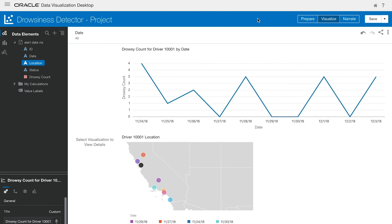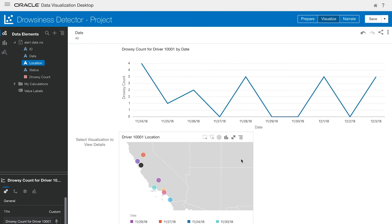Now let's look at how we can visualize it using data visualization from Oracle Analytics Cloud. In data visualization, you can create canvases to historically analyze any given data set. Here we have a sample canvas for driver 10001 from November 24th to December 3rd. The top visualization shows the total amount of times this driver fell asleep each day, and on the bottom we have a map showing the location of this driver during this 10-day time period. Creating a new visualization is a simple drag and drop process — let's say we wanted to see the total times this driver fell asleep for the days they were in San Jose.